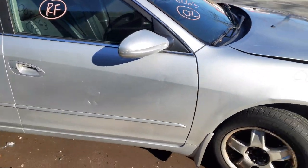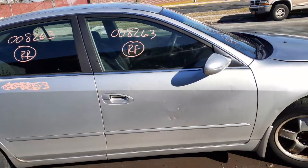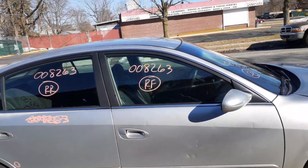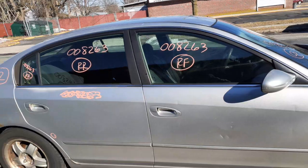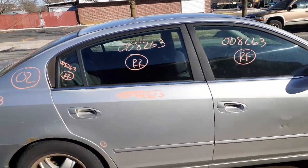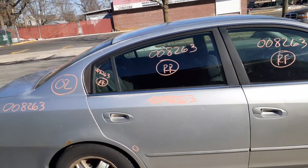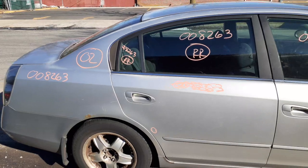You do got a right side mirror, power. Right front door is no good, but you do got a right front window regulator and the right front door glass. Same thing with the rear door — rear door is no good, but you do got a regulator. You got inside door handles on both right side doors, silver in color with power locks. There's your right rear door glass and your vent glass.